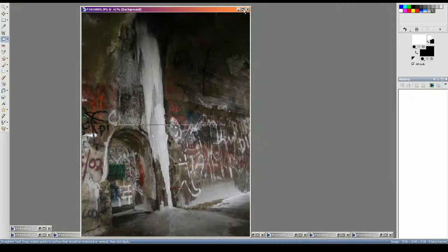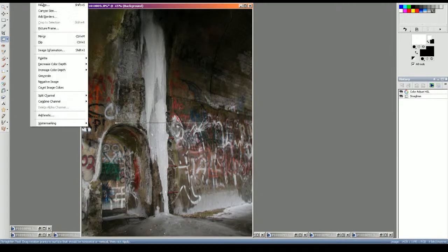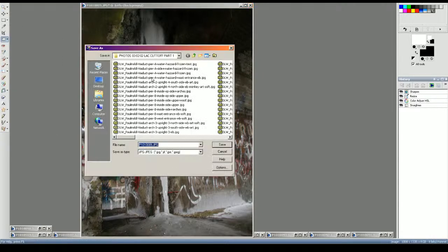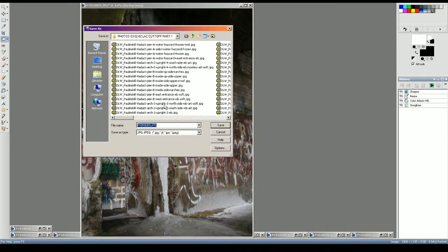I'm pretty sure we are now on arch one — this would be upright number four, or I'll just say it's the arch one axis. I'm pretty certain this is arch one, which would put this right over the road. It's also the most accessible. I love this ice flow coming in from the manhole and freezing solid in this lump — that's just really cool. So here we are, arch one axis.